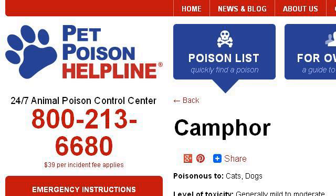Last but not least, try our third-ranked site www.petpoisonhelpline.com. The web page Camphor and Cats, Camphor and Dogs, Camphor Toxicity. Here's the link.